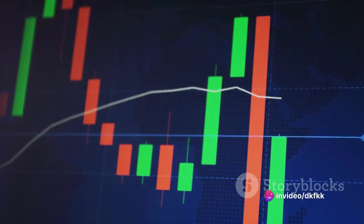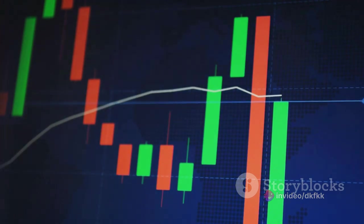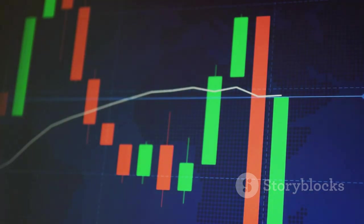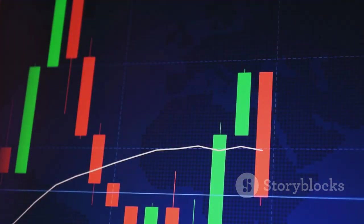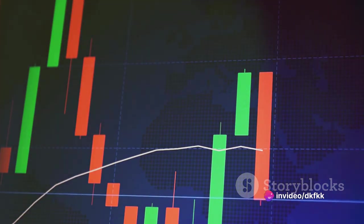Quite a healthy figure. However, it's not all rainbows and unicorns. The standard deviation comes in at a substantial 40.56%, indicating a high level of volatility. The returns of the ETF can swing significantly, painting a picture of a higher-risk scenario.